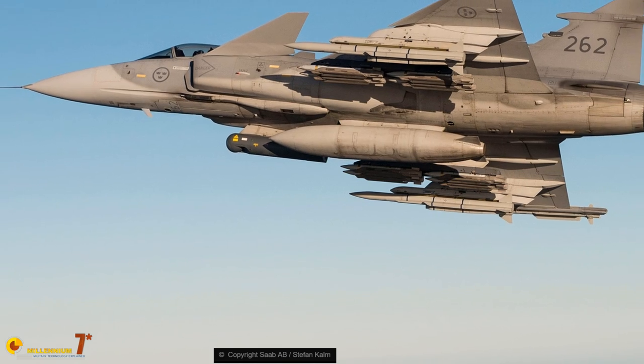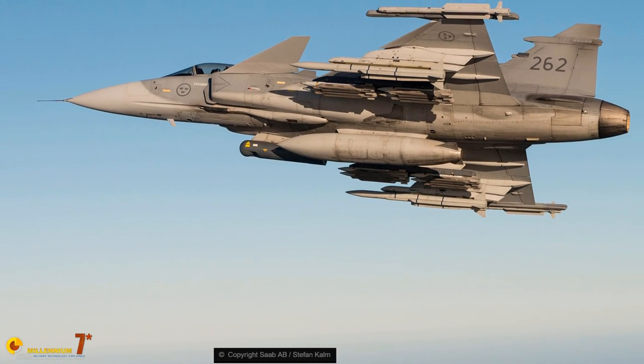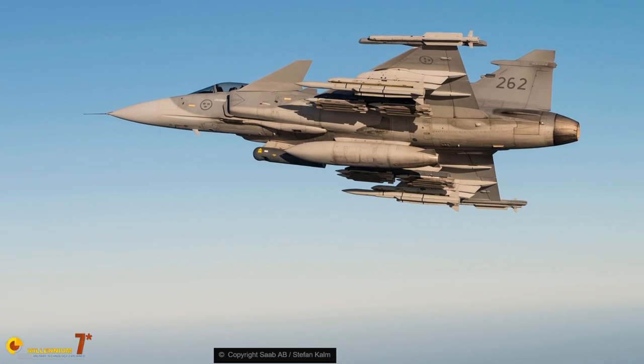The maximum payload for the EF version is around 6 tons. The Gripen has also been integrated with various pods for reconnaissance or target designation, such as the Israeli Lightning, which is quite common, but also many others. While the panoply of weapons is remarkably large and open to further implementation, there are other areas where the Gripen is shining — and shining very, very brightly.